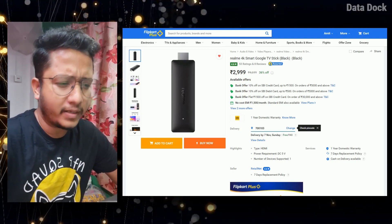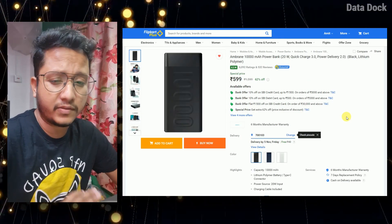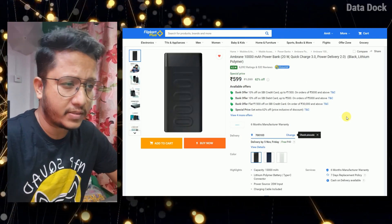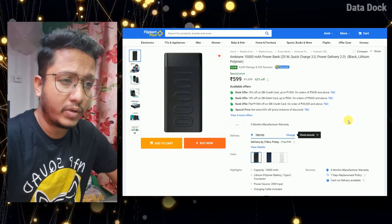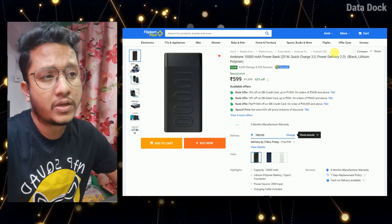This is a very good power bank and it is at an easy price to buy. It comes with 20 watt fast charging. The 10,000 mAh power bank will cost you only 599 rupees — I think it will go up to around 799 to 899 rupees after the sale.